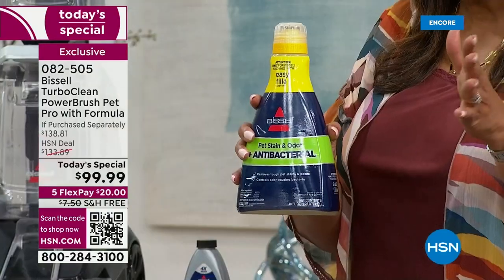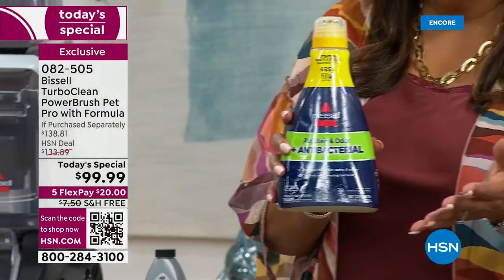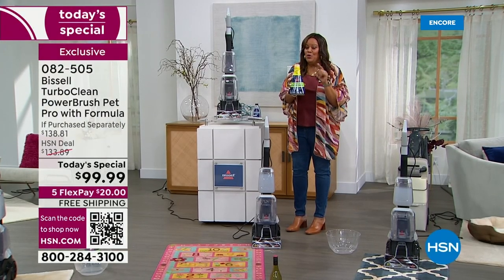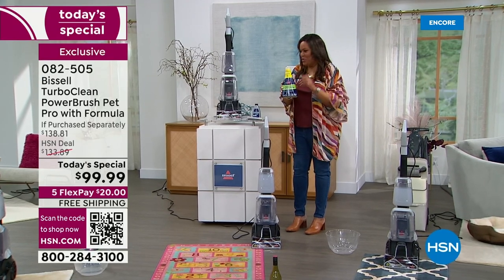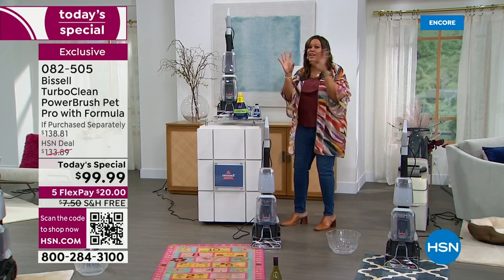We don't normally do that. Normally we give you a little bottle, but we are giving you, for the first time, 40 ounces. I hope you're ordering on the phone — I would do it today. I want to bring in Jeannie Bond. She is the queen of clean.